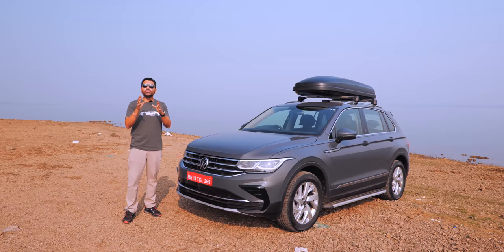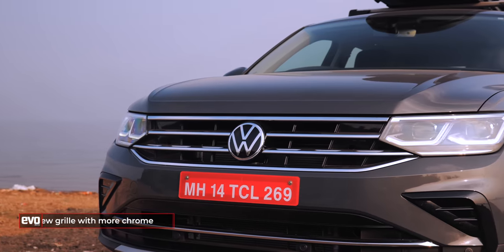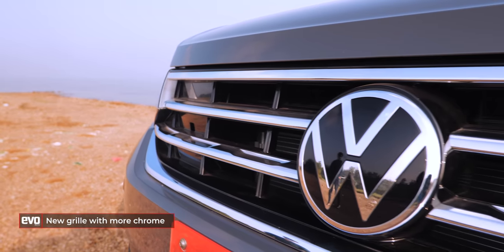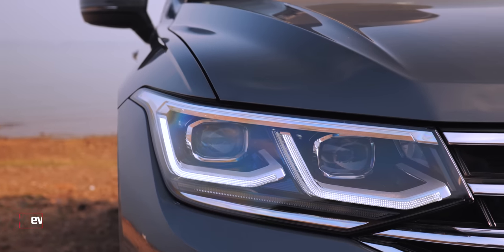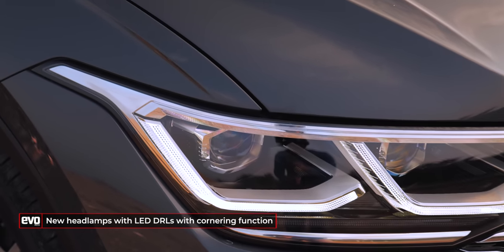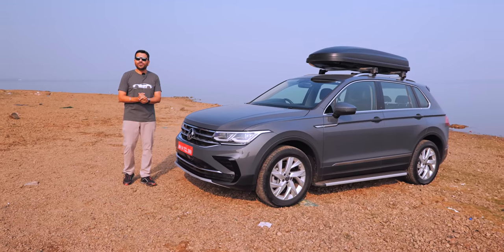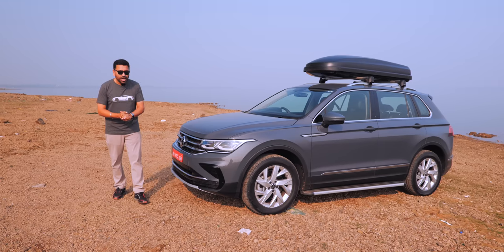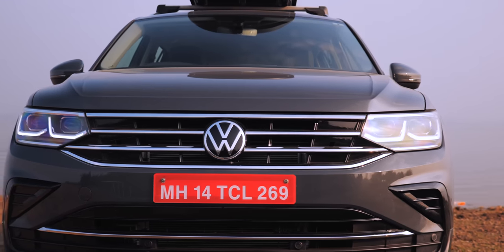Starting with what's new visually on the new Tiguan: the grille is new, with more chrome because everybody wants to be in your face. You get the new Volkswagen roundel. The headlamps are new — they get a new LED DRL signature and the IQ light, an intelligent light that changes intensity depending on ambient conditions, plus a cornering function very useful when driving in the hills at night. The bumper is also new with more chrome.